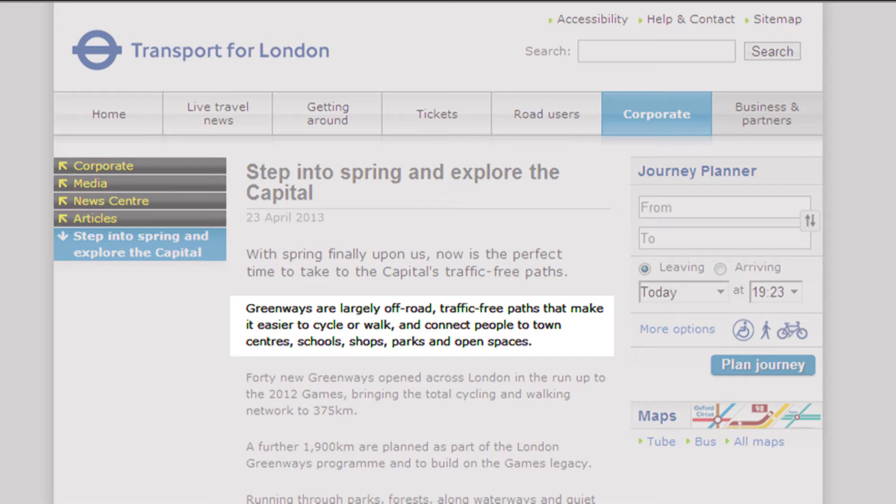The Transport for London website explains that greenways are largely off-road, traffic-free paths that make it easier to cycle or walk and connect people to town centres, schools, shops, parks and open spaces.